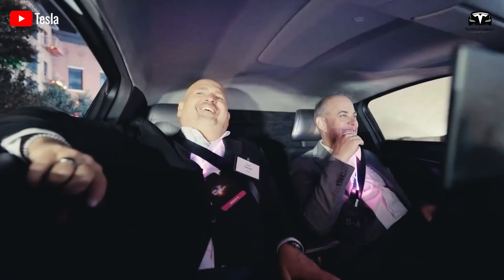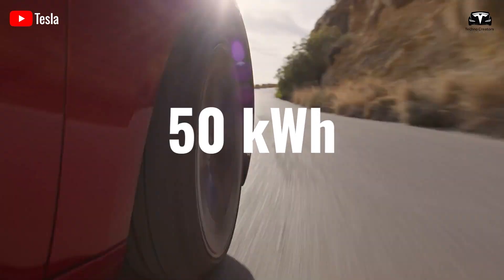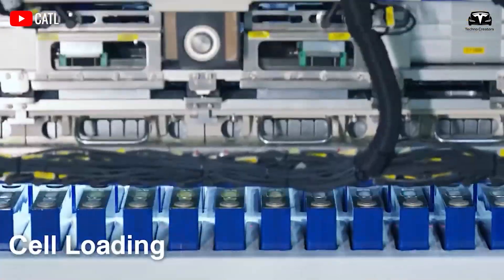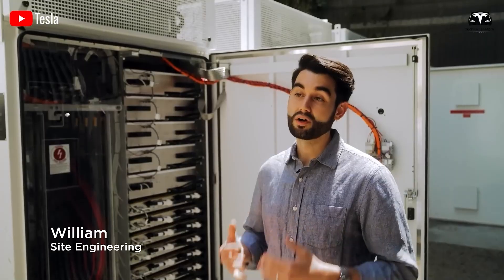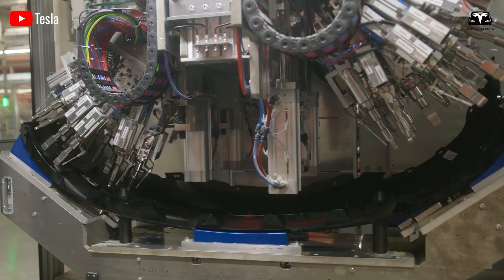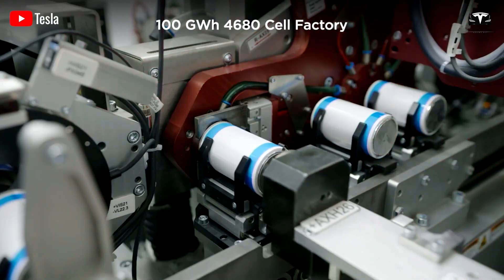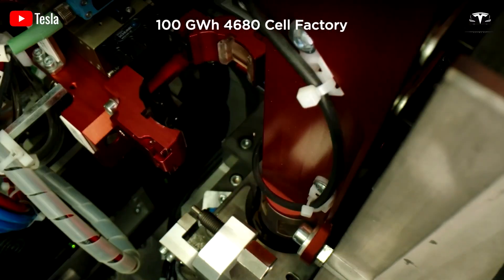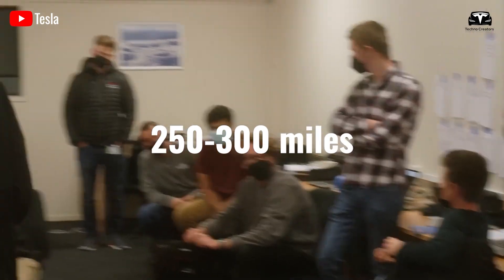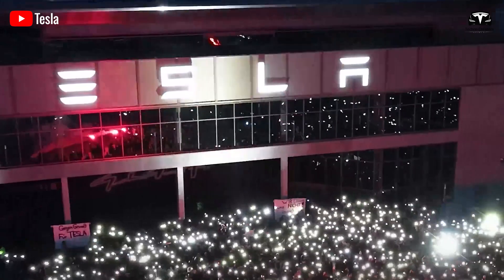The price of the Model 2 could drop as low as $20,000 if it has lower performance, possibly due to a 50-kilowatt-hour lithium-iron-phosphate battery. The Model 2 is expected to use LFP batteries from CATL, a type known for being the cheapest, safest, and capable of fast charging, but with limited energy capacity. With the Tesla Model 2, Elon Musk may have to sacrifice some specifications the company is currently famous for. If you think the Model 2 could still achieve a range of 250 to 300 miles, this seems unlikely — range could be another trade-off for the Model 2.